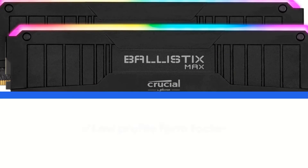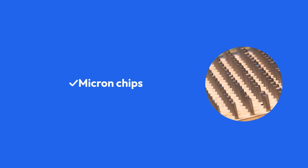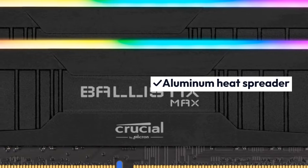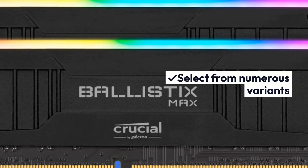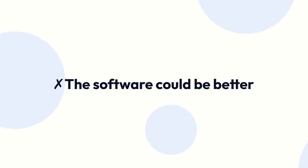Pros: Low-profile form factor, Micron chips, aluminum heat spreader, select from numerous variants. Cons: The software could be better.